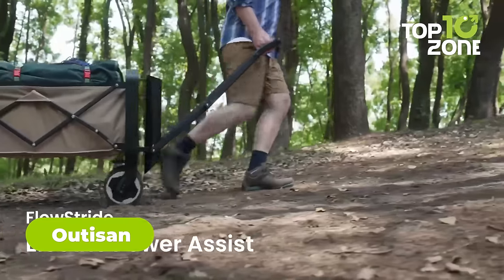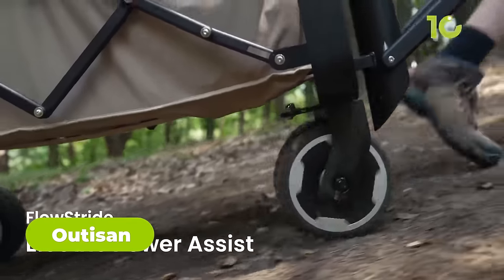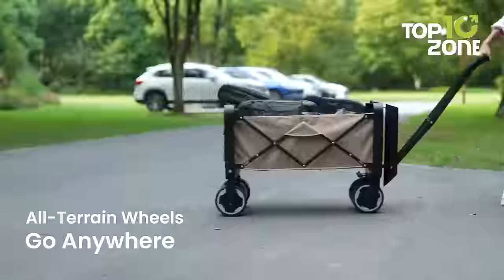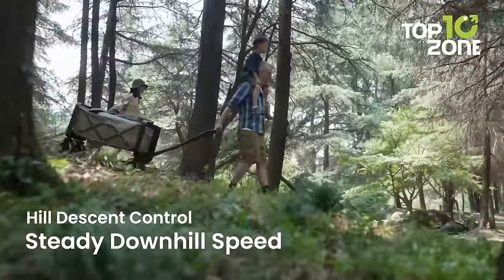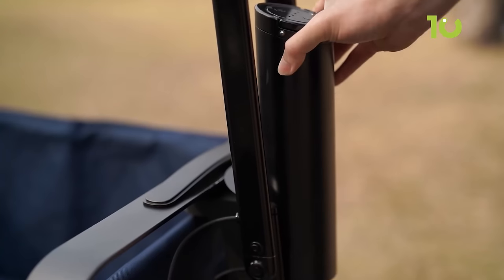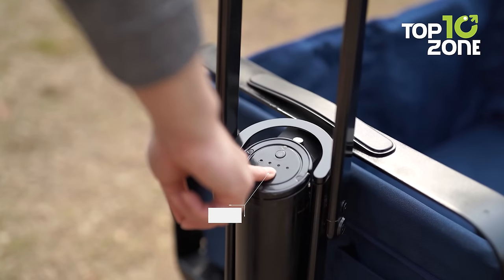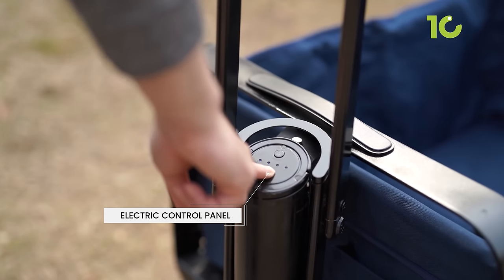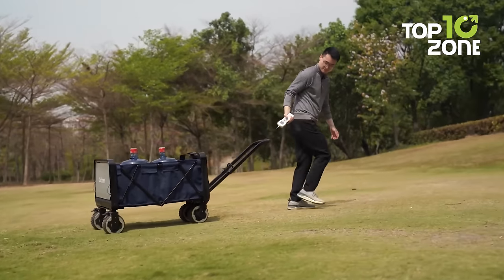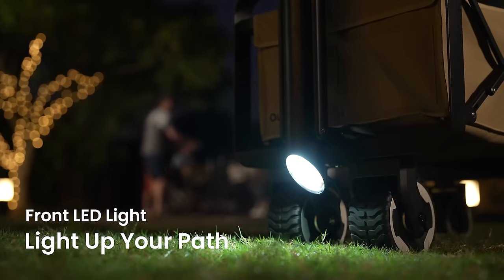Starting with the Audison E-Wagon, a revolutionary wagon that will make your camping better than ever. It comes with an electric power assist feature, which allows you to effortlessly transport your camping essentials to your desired location. With all-terrain wheels and hill-descent control, you'll be able to navigate even the most rugged of terrains with ease. E-Wagon comes equipped with a portable, detachable battery that can be charged up at home in just three hours, giving you up to seven miles of usage.